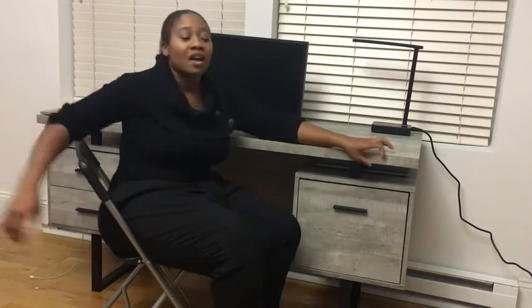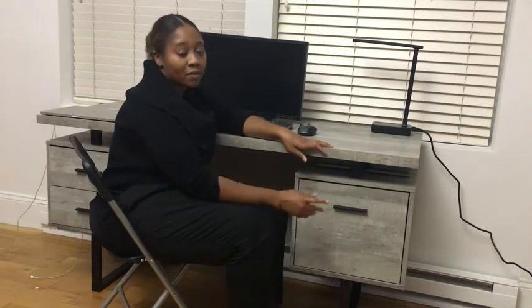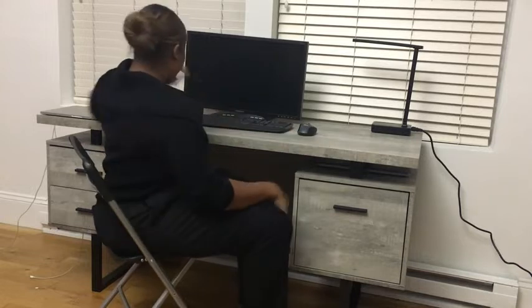Then I looked further and saw the storage. I like that it has two drawers on this side and then one larger drawer on this side, which equals about the same amount of space as the two drawers on this side.